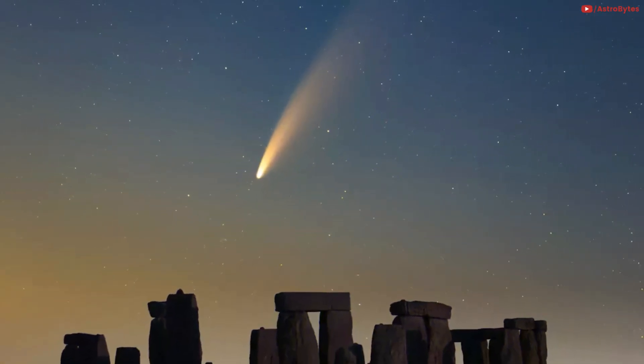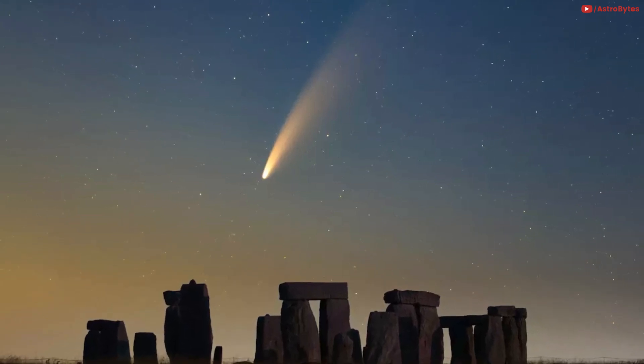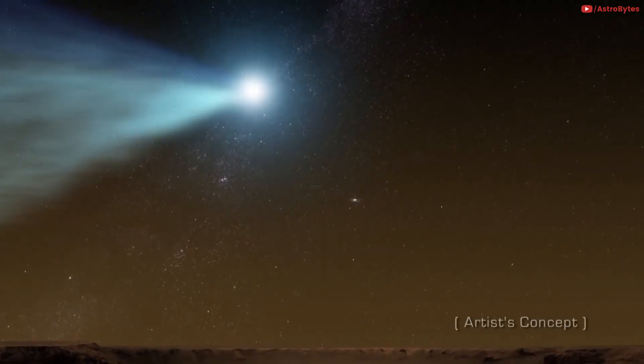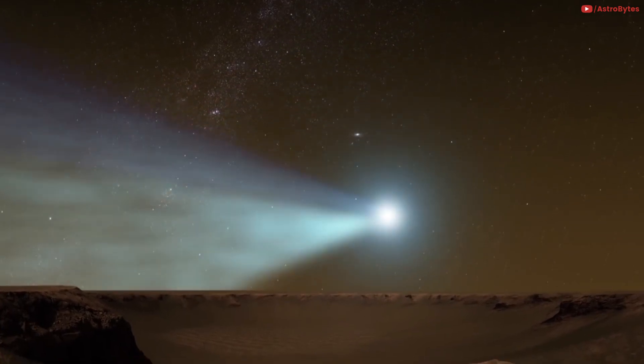Comet NEOWISE is putting on a spectacular fireball show in the night sky. The glowing tail beauty has been wowing comet watchers around the world this week. Comets don't come streaking our way all that often, at least not bright ones you can see with the naked eye.